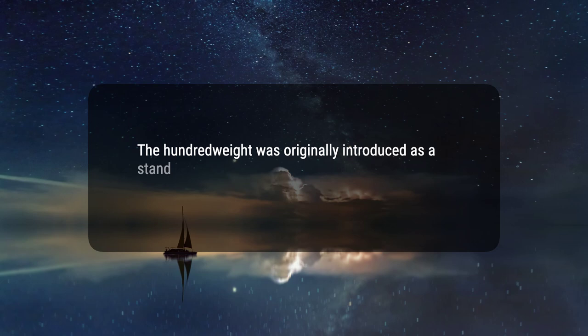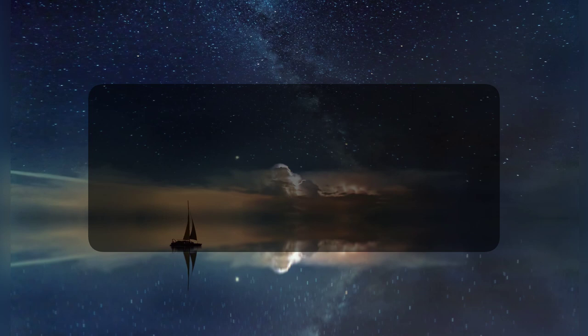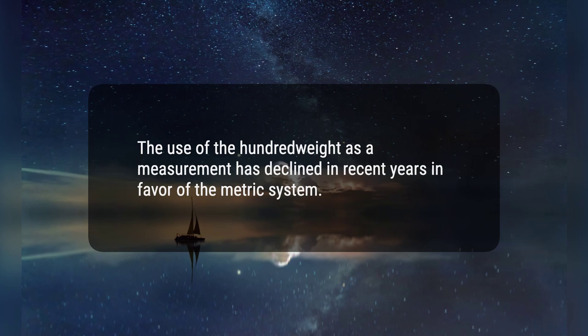3. The hundredweight was originally introduced as a standard unit of measurement to simplify the trading of certain goods between countries. 4. The use of the hundredweight as a measurement has declined in recent years in favor of the metric system. 5. Steel, cattle, oil, seeds, and grains are examples of products measured using the hundredweight.